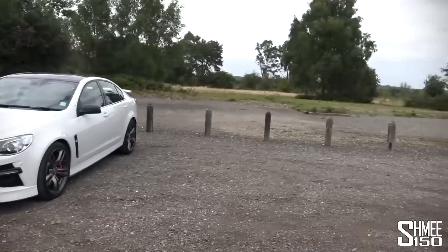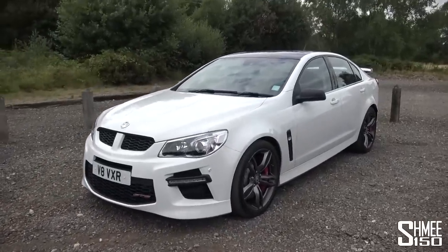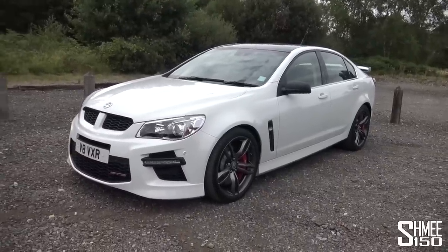This particular one has an auto gearbox — that's basically the only option. The GTS spec package is incredibly well equipped. I'm going to take you around, show you the car, talk a little bit about it, go for a quick road test, and show you around the interior.